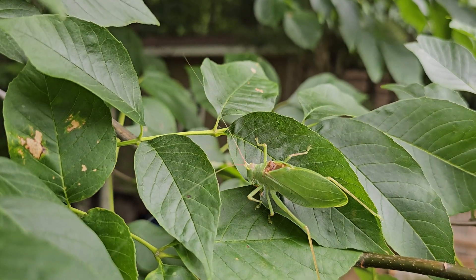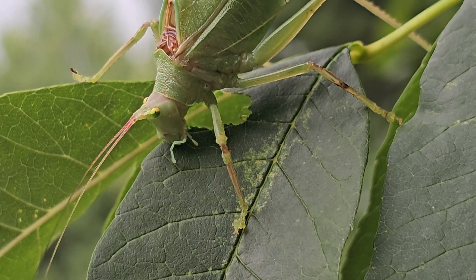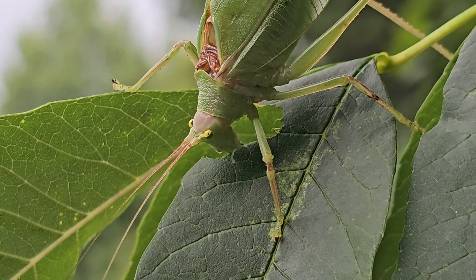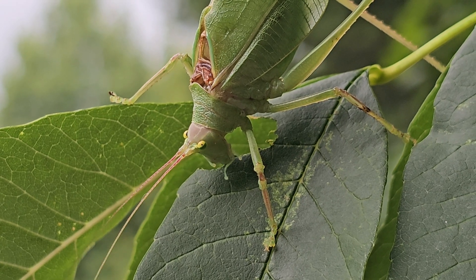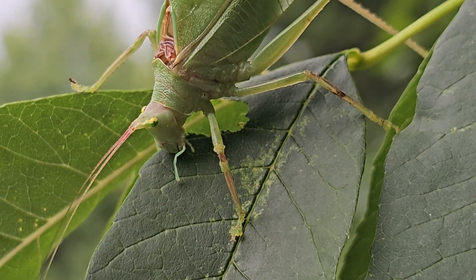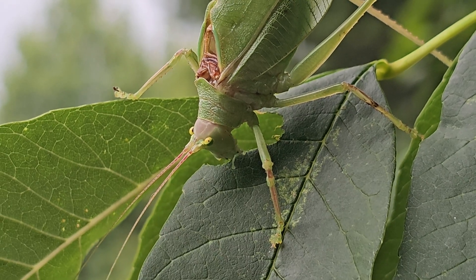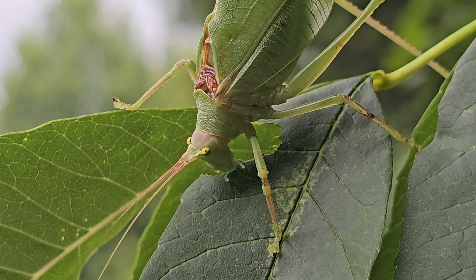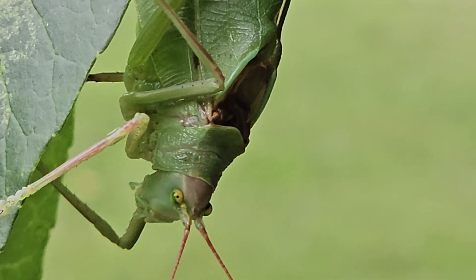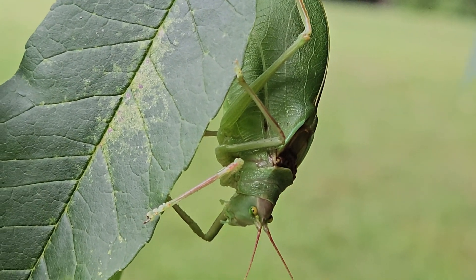I put this one out on an ash tree next to my house and he soon settled in and started eating — it was really fascinating watching him chew on the leaves and trying to get a close-up video of him doing that. You can see what a chunk of a leaf he took out. Katydids don't occur in numbers great enough to have any negative impact on tree species — you don't have to worry about infestations. They're part of our normal, balanced ecology.